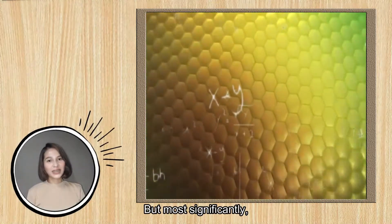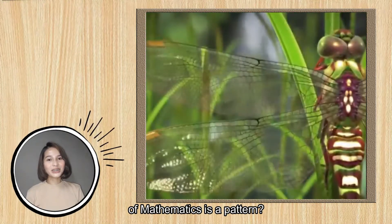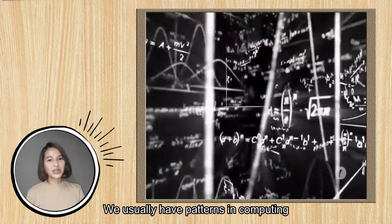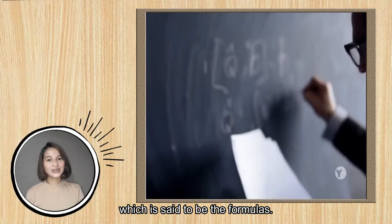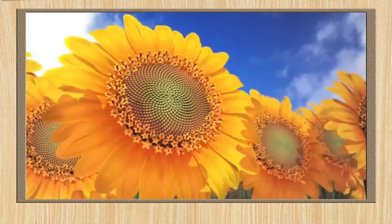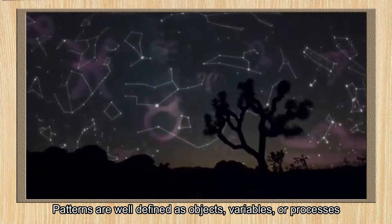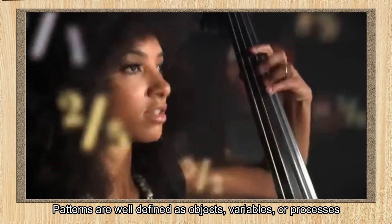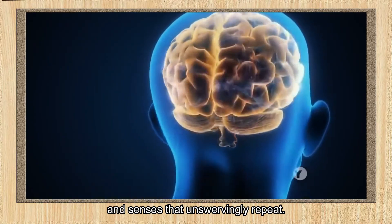But most significantly, did you know that the heart of mathematics is a pattern? We usually have patterns in computing math problems, which are said to be the formulas. Patterns are well-defined as objects, variables, or processes that we perceive through our thinking and senses that unswervingly repeat.